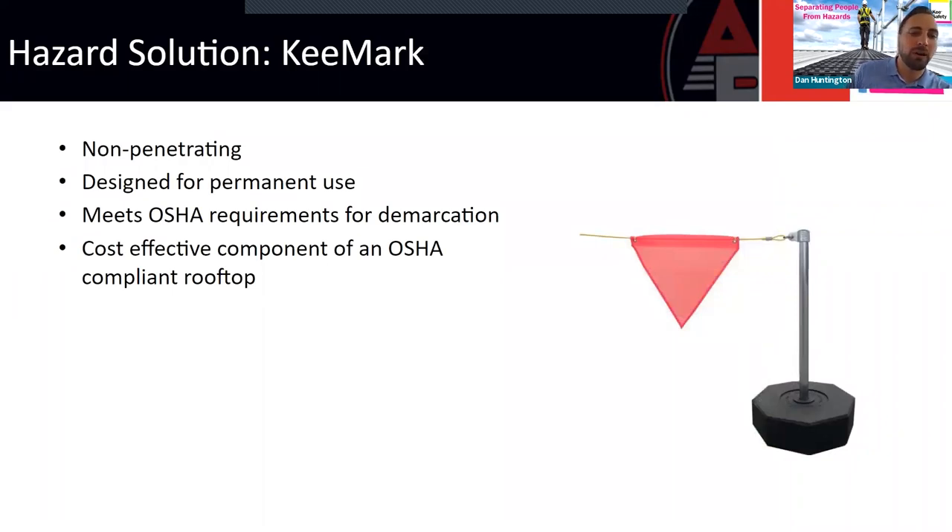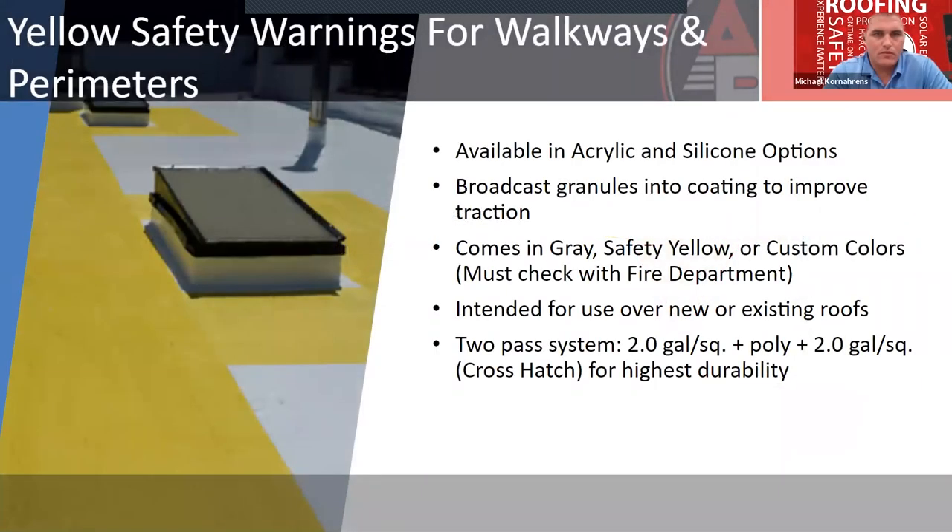Key Mark is our non-penetrating warning line system for demarcation — the designated area solution. It meets OSHA's specific requirements: visible from 20 feet and installed six feet or more from the roof edge. Painting your roof does come into play as part of training: if you establish a designated walk path 15 feet from the roof edge and train workers not to leave that path, that is acceptable to OSHA. I'll hand it over to Advanced Roofing to talk about their yellow safety warning walkways and perimeters.